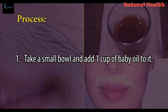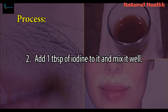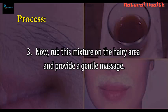Process: Take a small bowl and add 1 cup of baby oil to it. Add 1 tablespoon of iodine to it and mix it well. Now rub this mixture on the hairy area and provide a gentle massage.